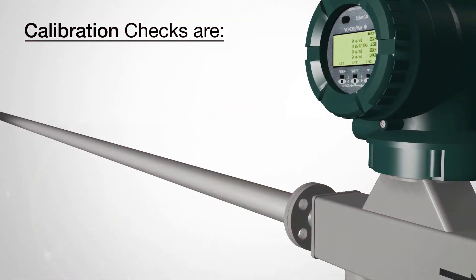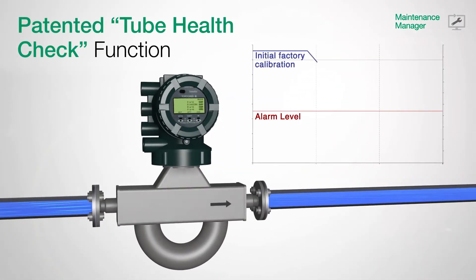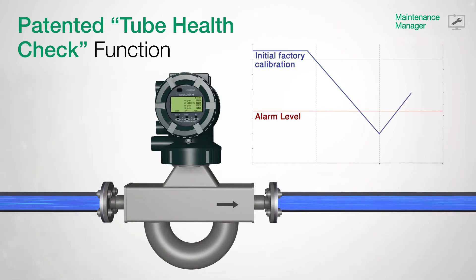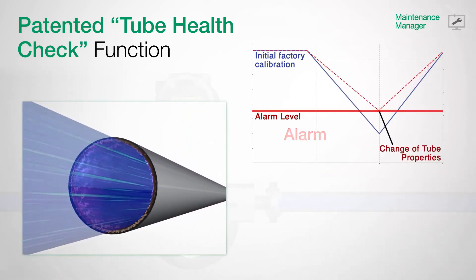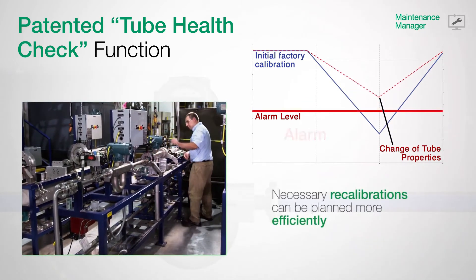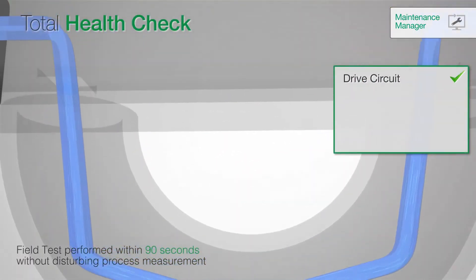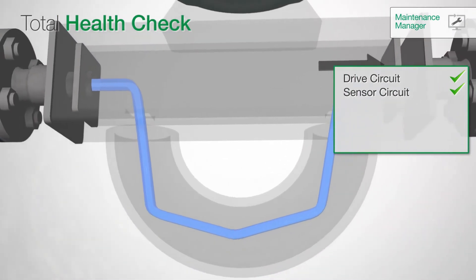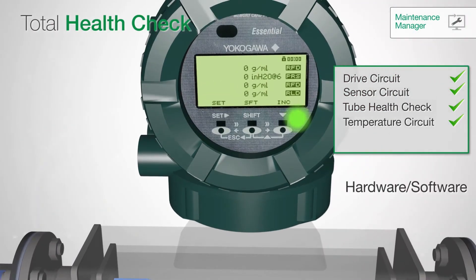In regards to maintenance, calibration checks are costly, time-consuming, and cause downtime in production. But with the newly developed and patented total health check, a calibration check of an installed Rotomass can be performed while in operation without disturbing running measurements. Influences on the meter are diagnosed at an early stage, thus eliminating downtime and reducing your costs. Any necessary recalibrations can then be planned more efficiently. TubeHealth, as part of the total health check function, completes the meter verification. Yokogawa's Field Mate delivers a complete report about the actual health status and indicates a clear verification result within 90 seconds.